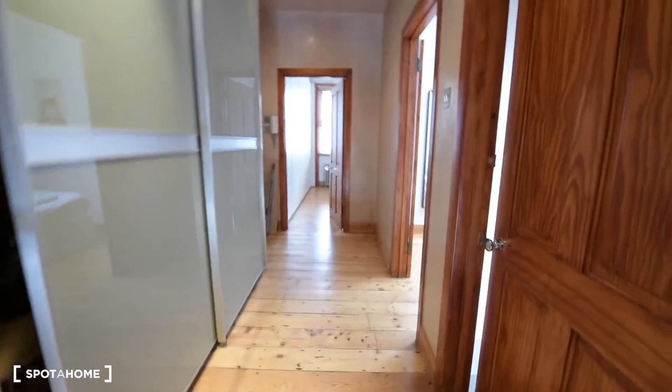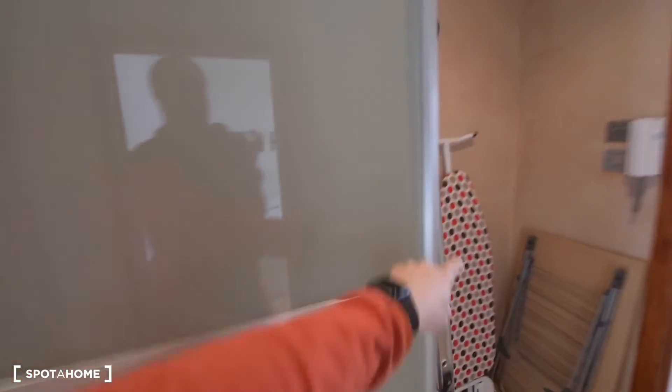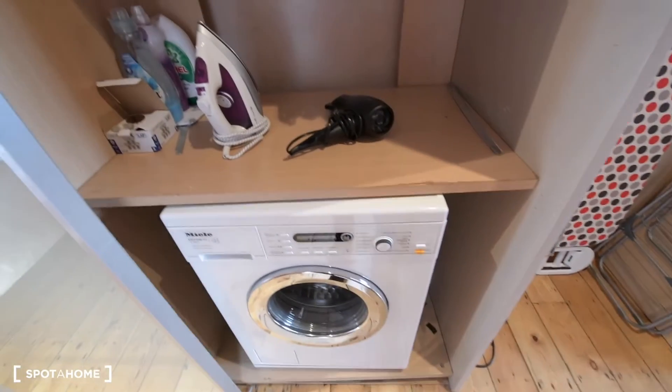Here we have the bathroom, room 2, and room 3. Here we have a massive wardrobe with some space for storage, and also here we have the washing machine.